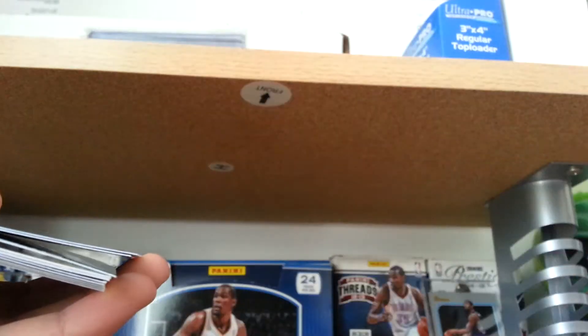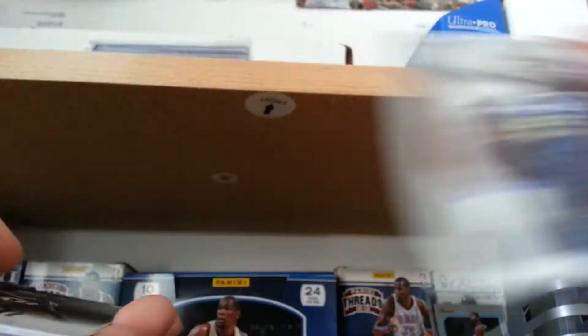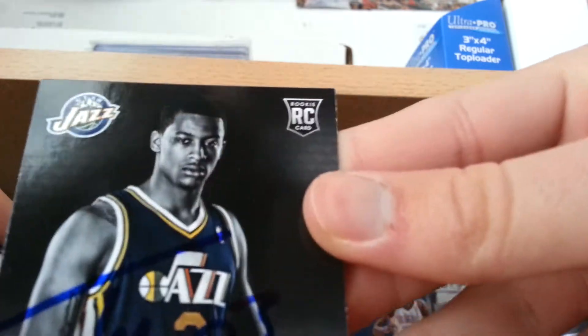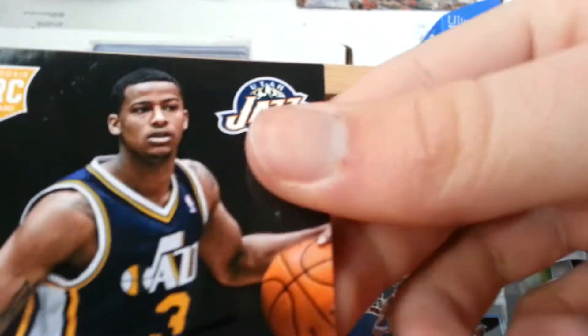Spark Plugs. Hoops. 2012 Hoops. Prestige. And Prism. Trey Burke on six or seven cards — a bunch of rookie cards. He's really cool.